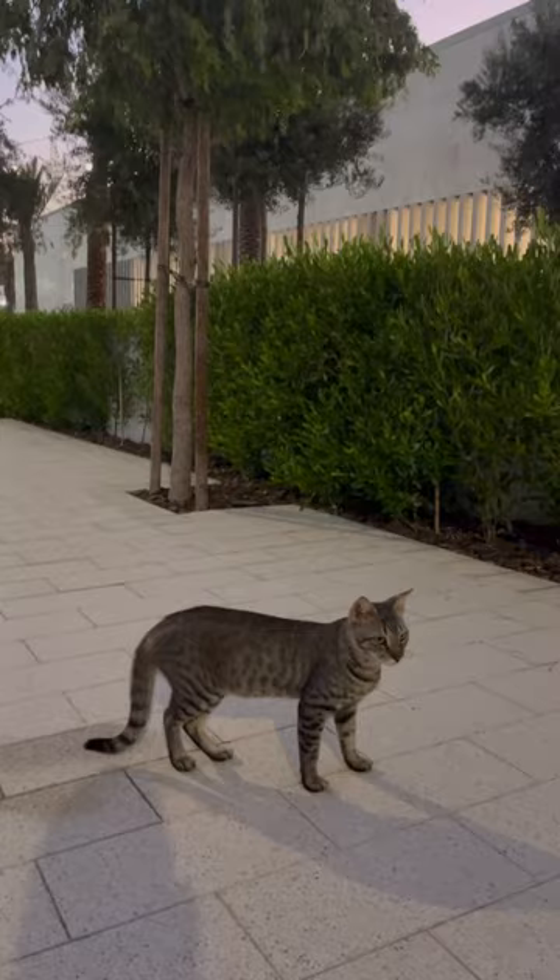I met another kitty, gave him lots of love, and headed back to Dubai. Bye! Thank you.